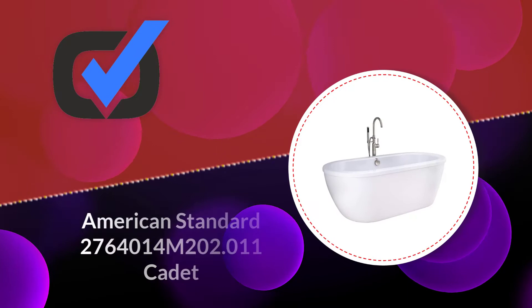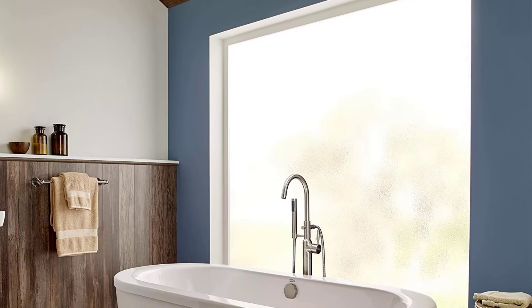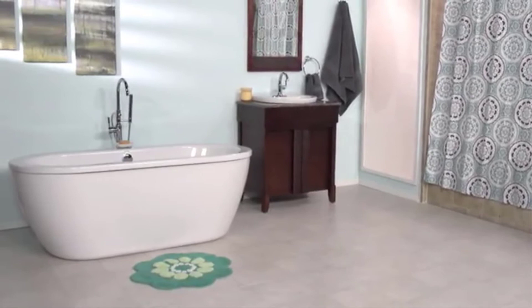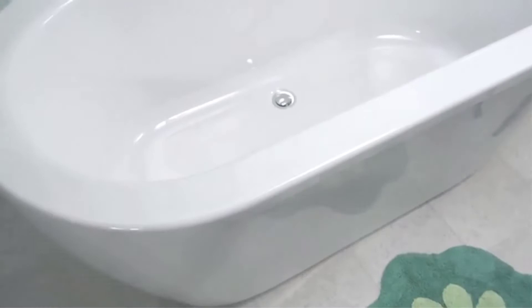Number three: the American Standard Cadet, which is made with acrylic-capped ABS reinforced with fiberglass. These materials ensure the tub is strong, durable, and can withstand impacts. This value-for-money bathtub offers chemical and abrasion resistance, easy cleaning, and a glossy durable surface with no scratches regardless of cleaning products used. It includes a stylish chrome tub filler that complements your bathroom decor.